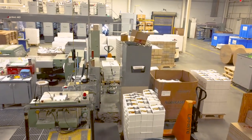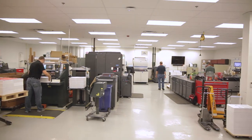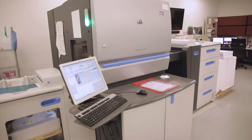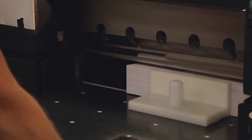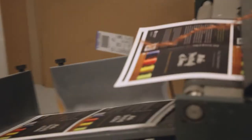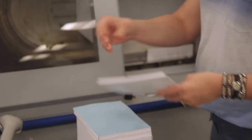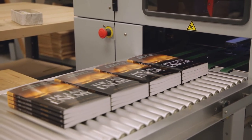Our digital print center can print short-run quantities more cost-effectively than the traditional press. We also print our Discovery House softcover books. The book pages are printed on one of our two digital presses before they're sent to the cutter for trimming. Our book covers are laminated for extra protection at the laminating machine before they marry the contents of the book at the perfect binding system, which mills a fraction of the spine, scores the cover, glues it to the pages, and trims it to size. It's capable of producing about 400 books per hour.